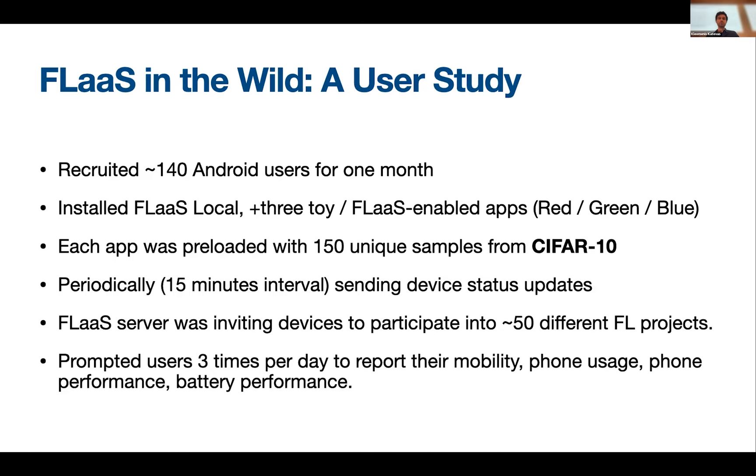For the user study, we recruited approximately 140 Android users for one month. They all installed the FLAS local application and three toy apps — called red, green, and blue apps. Each app had 150 unique samples from the CIFAR-10 dataset. Every approximately 15 minutes, devices sent status updates. The FLAS server invited devices to participate in approximately 50 different federated learning projects with different configurations — joint samples versus joint models, different ending conditions for terminating a round, IID versus non-IID, etc. We also prompted users three times per day to report their mobility status, phone usage performance, and battery performance.